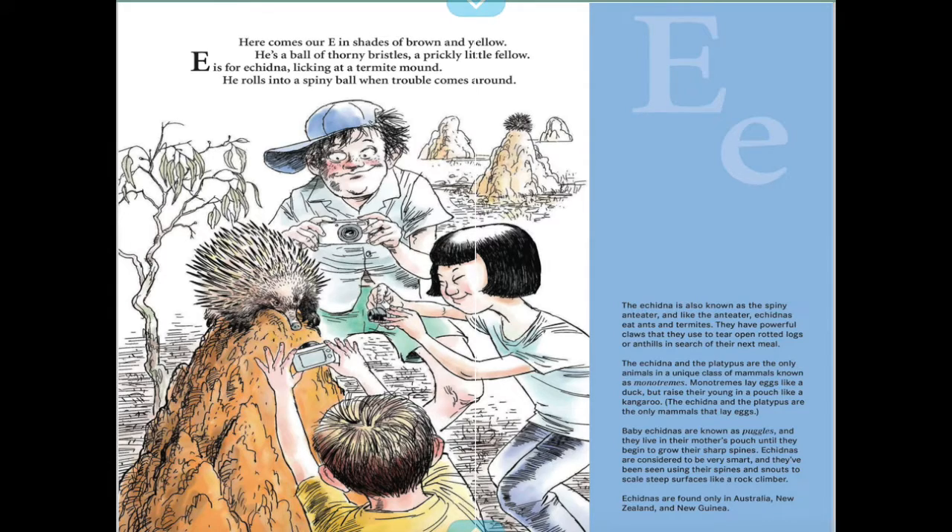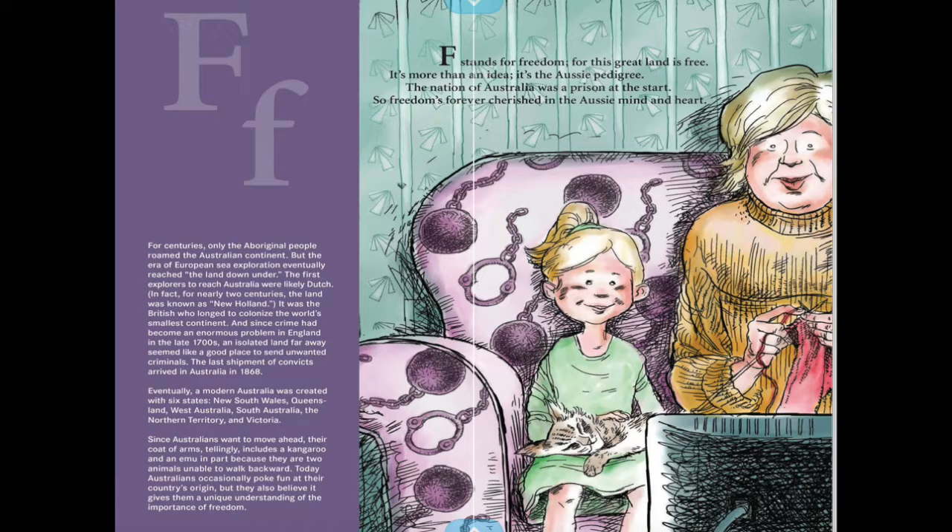Here comes our E, in shades of brown and yellow — he's a ball of thorny bristles, a prickly little fellow. E is for echidna, licking at a termite mound; he rolls into a spiny ball when trouble comes around. He kind of looks like a porcupine.